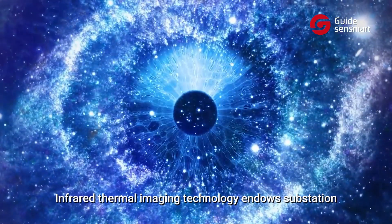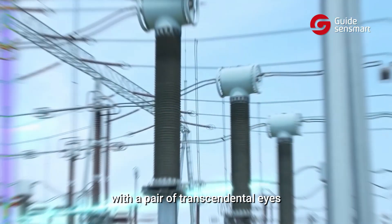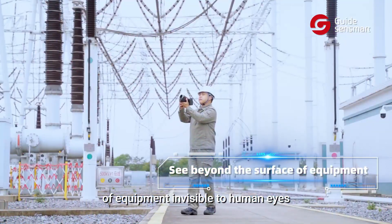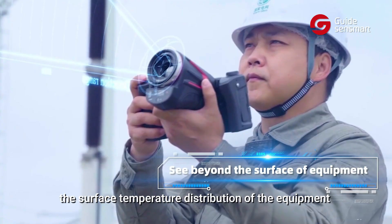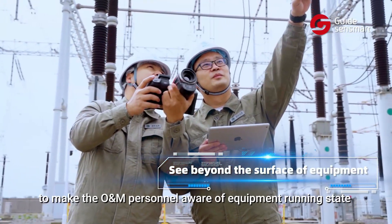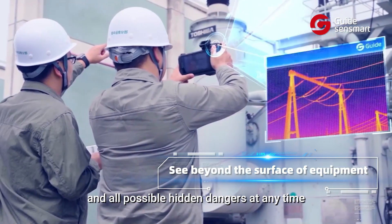Infrared thermal imaging technology endows substations with a pair of transcendental eyes to see the abnormal temperature of equipment invisible to human eyes. The infrared thermal camera easily captures the surface temperature distribution of the equipment, making all personnel aware of equipment running state and all possible hidden dangers at any time.